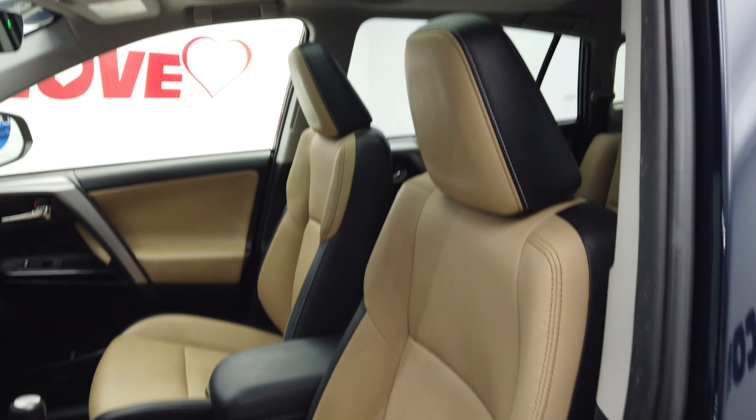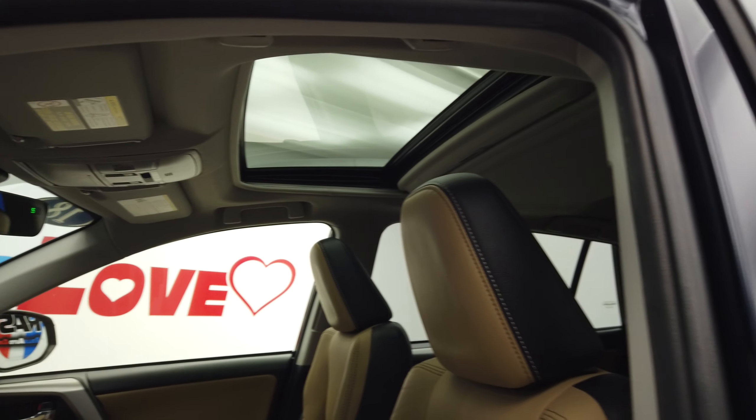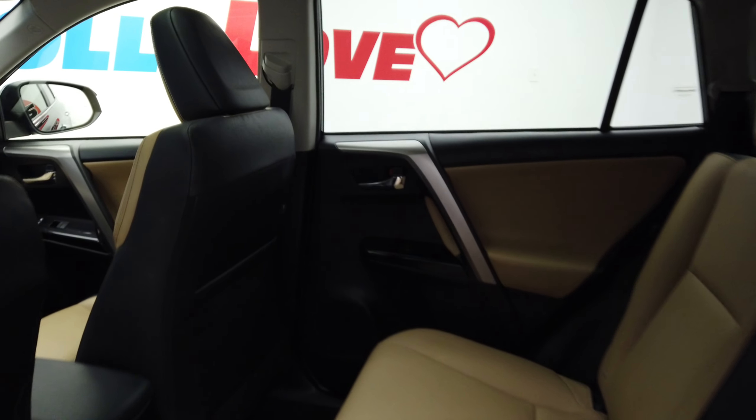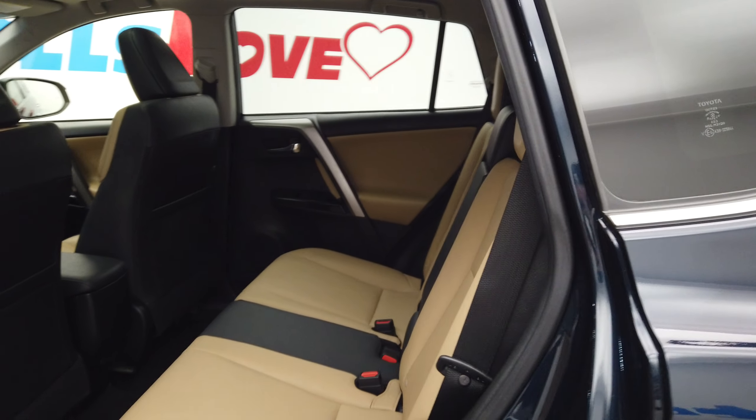Hey, this is Nick from Rose Auto and this is our 2018 Toyota RAV4 — a very nice blue on beige leather interior. It's a Limited all-wheel drive and you can see that tow package.